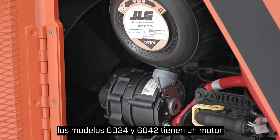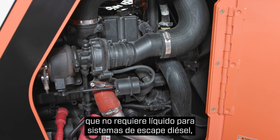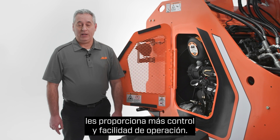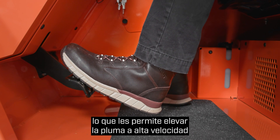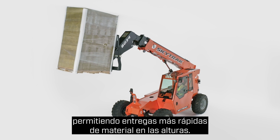The 6034 and 6042 are equipped with a 74 horsepower 2.9 liter diesel engine that doesn't require diesel exhaust fluid, which reduces maintenance costs. The hydrostatic transmission provides greater control and ease of operation. It also has inching functionality, which allows you to run the boom at high speeds without shifting the transmission into neutral, meaning faster delivery of materials at height.